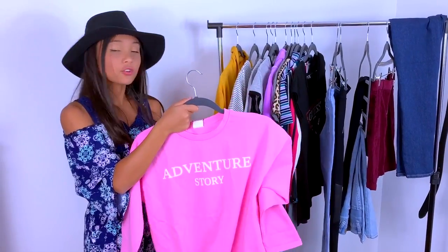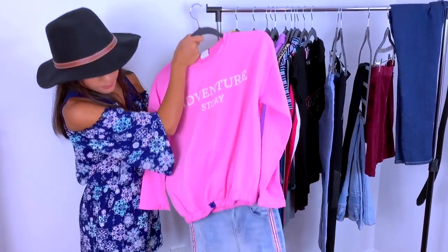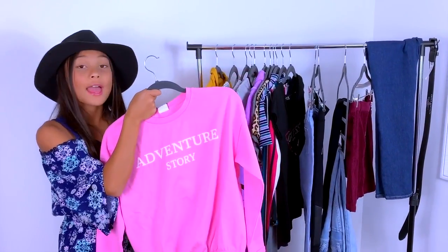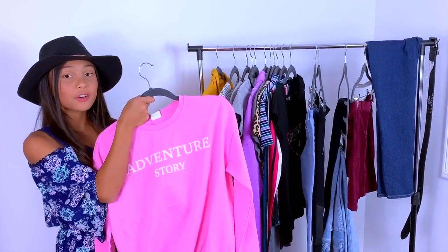The last outfit is a graphic sweatshirt with some striped jeans, just to make a basic outfit look and pop. It's playful and fun.